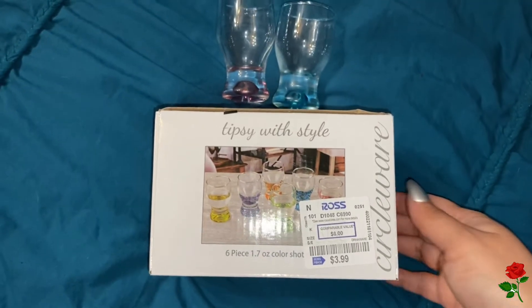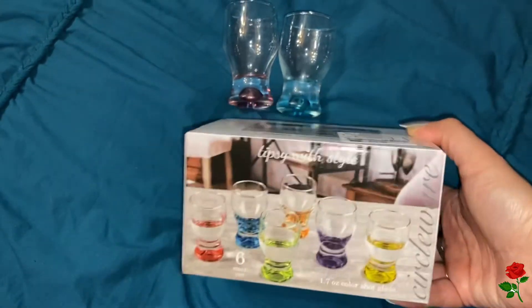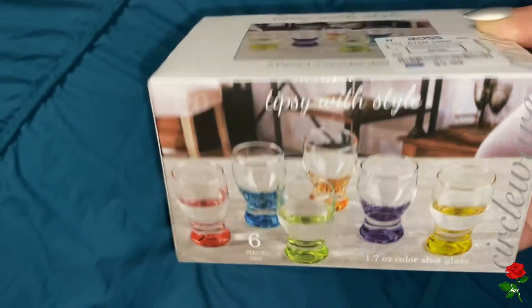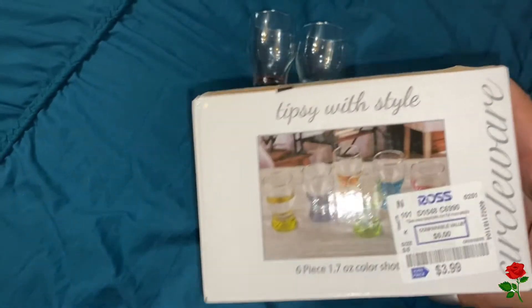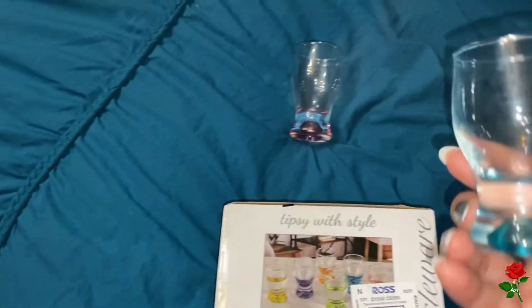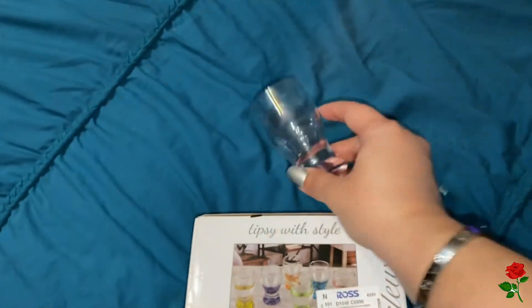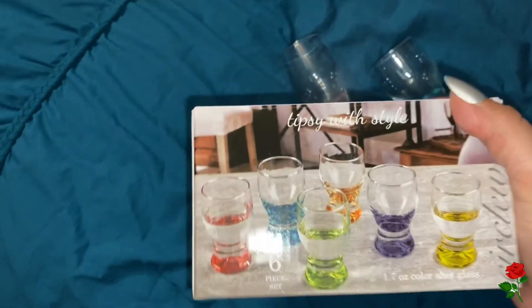I also forgot to mention I picked up these cute shot glasses. It's a six-pack for $3.99. They're 1.7 ounces and they're so cute — I love how they're different colors.